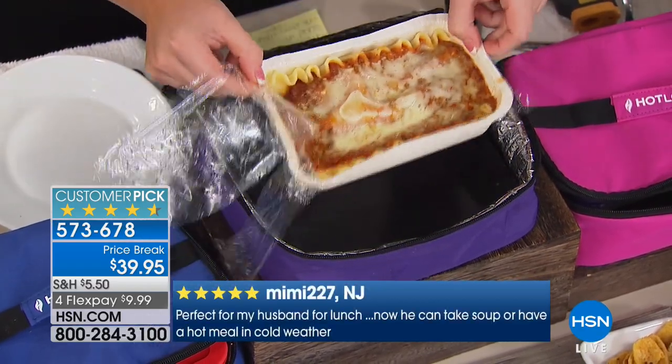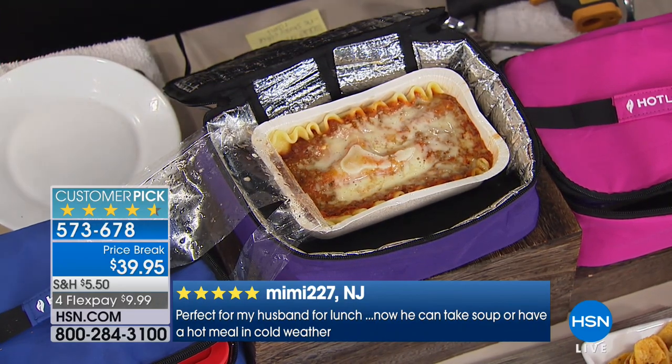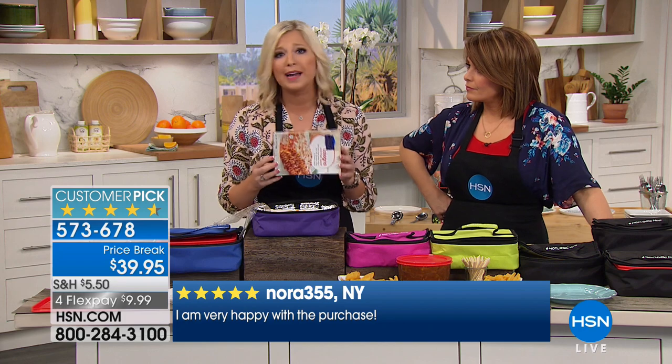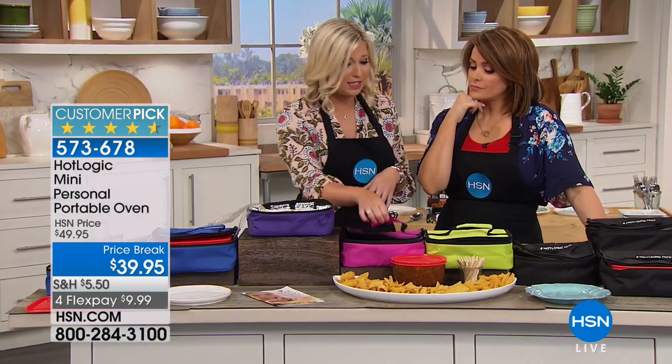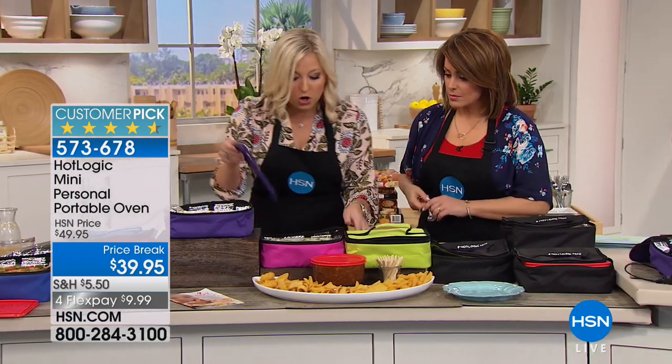It has a flat bottom and you don't even need to remove it from the box. It's okay if it's sitting in there all day — it does not matter because it will never overcook. If your lunch time is noon or even 4 PM, it's fine. This is our spinach dip from the Hot Logic Mini Quick Cookbook, which comes with your purchase — all the items I'm showing you today are from that cookbook.